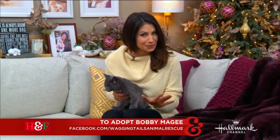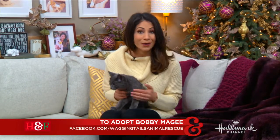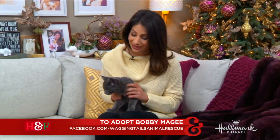Right now we're going to check in with Larissa, who has today's adoptable kitty, who is absolutely beautiful. Absolutely beautiful, and probably one of the chillest cats we've had on set, because cats can be a little fickle. And this guy, Bobby McGee, is so relaxed.